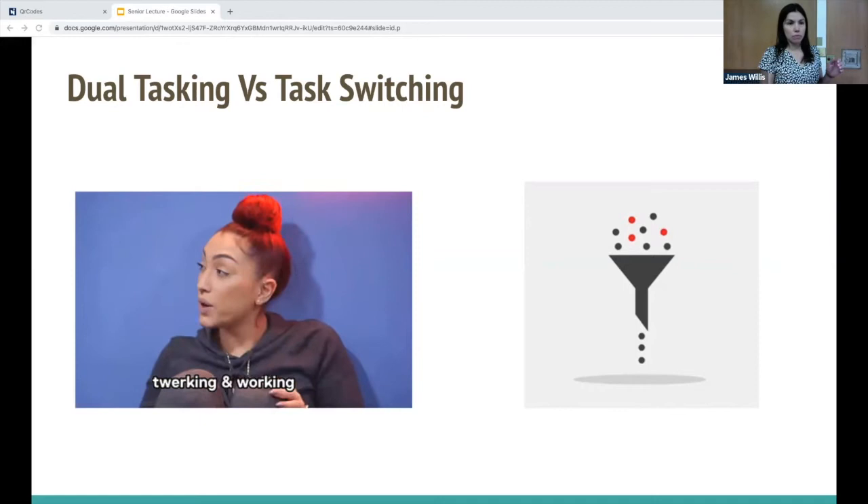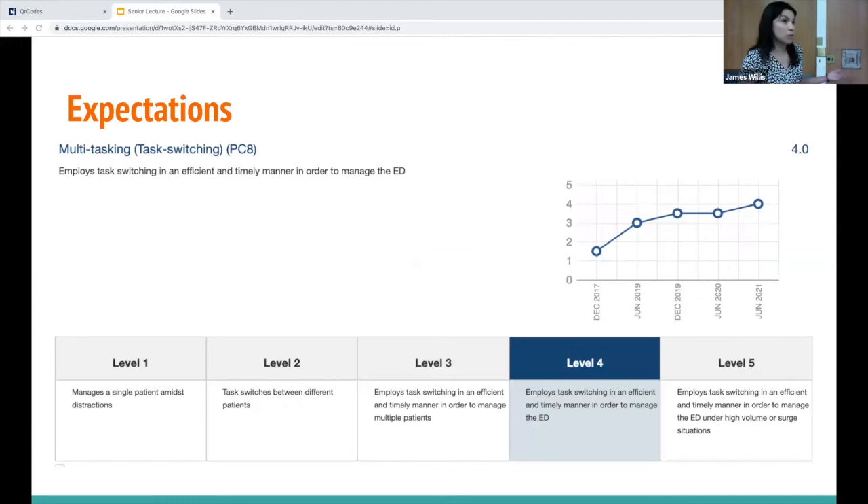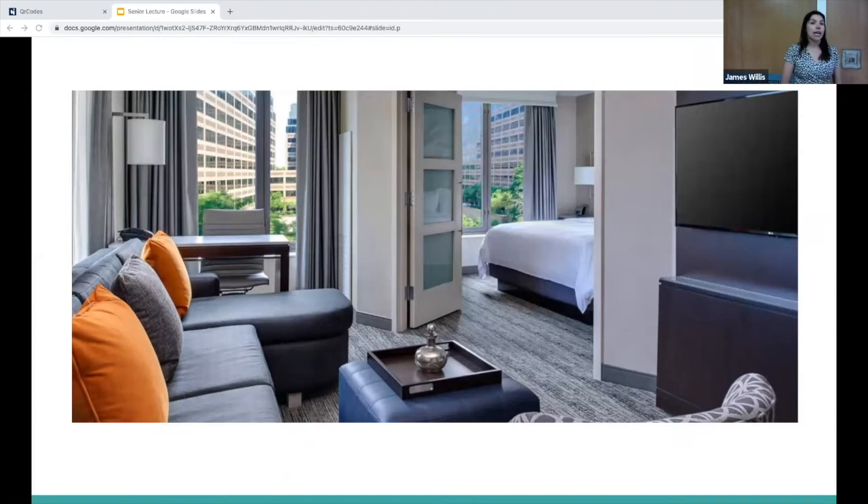Multitasking is one of our sub-competencies measured in New Innovations. At level one you're managing tasks for just one to a few patients, and by level four you should be able to employ task switching in an efficient, timely manner to manage the entire emergency department. ABEM also recognizes multitasking as a chief competency and tests it during oral boards by presenting multiple case scenarios — three cases at once.